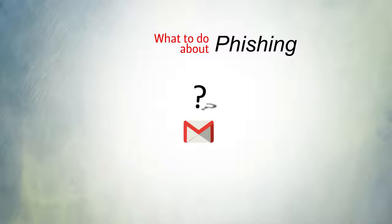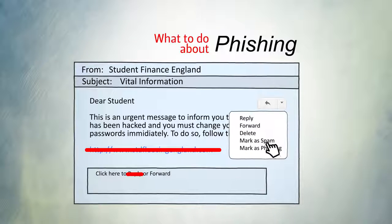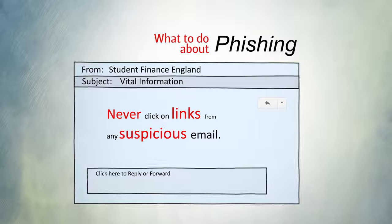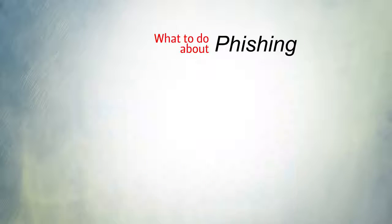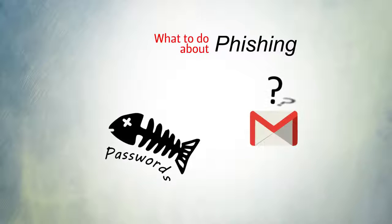If you suspect an email is a phishing scam, don't worry that you've opened the email, but don't reply and don't click any links. Mark the email as phishing or contact IT services for advice if you're unsure. To be safe, never click on links from any suspicious email and always go directly to the original website. If you think you've given away your details to phishers or you're unsure about a message, get in touch with IT services as soon as possible.